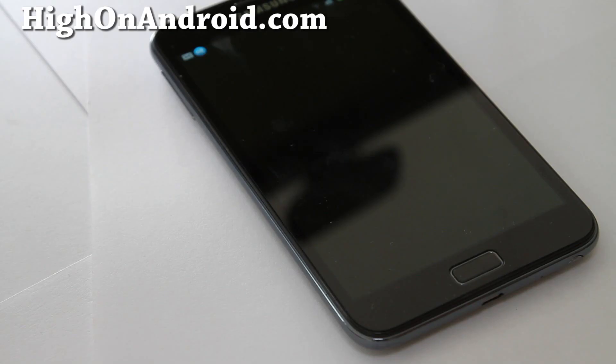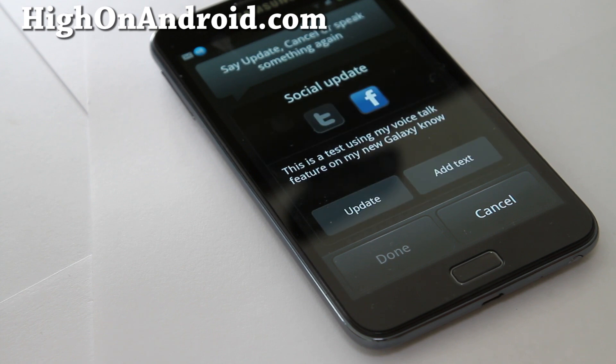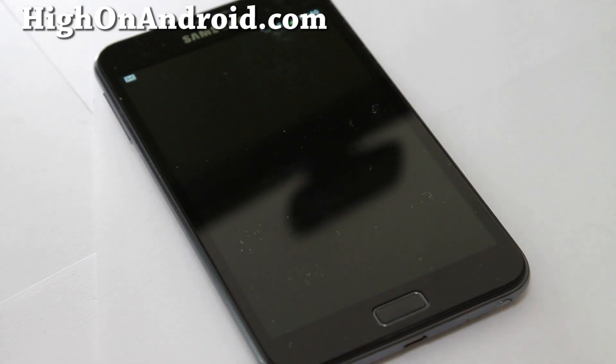'Status updated.' Then a Facebook update: 'This is a test using my voice talk feature on my new Galaxy Note.' The phone reads it back as a social update and prompts 'Say update, cancel, or speak again.' After saying 'Update,' it confirms: 'Status updated.'